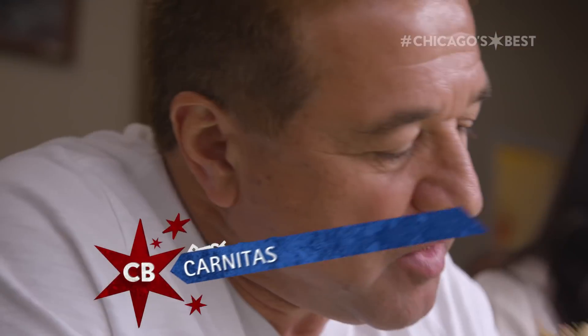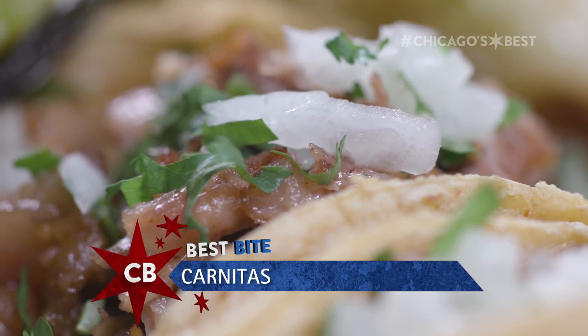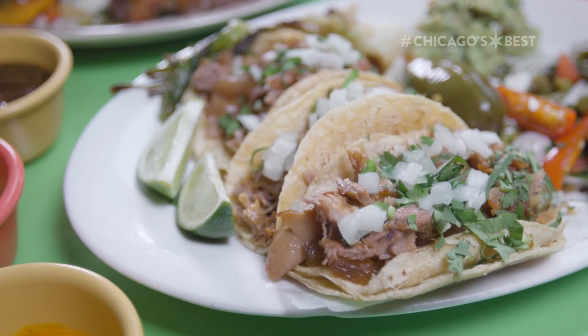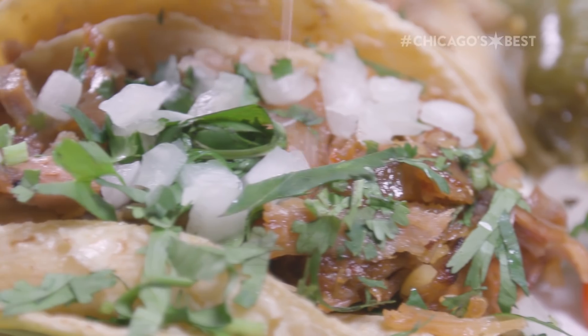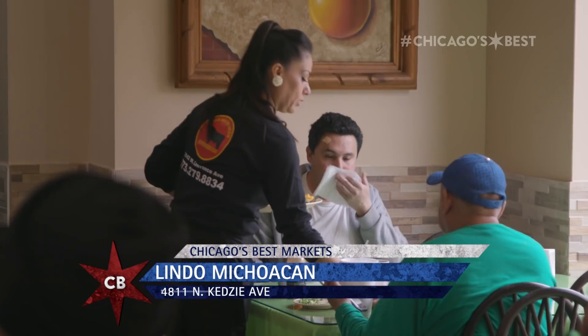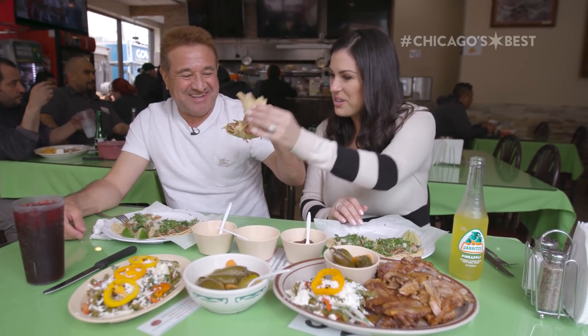Ready to dig in? Mmm. The carnitas meat is incredible. Putting that hot sauce on it too is a nice complement. It has to be very, very juicy. The juiciness that you get from the carnitas is because we cooked it for so long on that low, low heat. Exactly. You've done a heck of a job here. What makes Lindo Michoacán Chicago's best? It has to do with the quality of the meat, freshness — we try to do our best. Taco cheers! Thank you. Cheers!